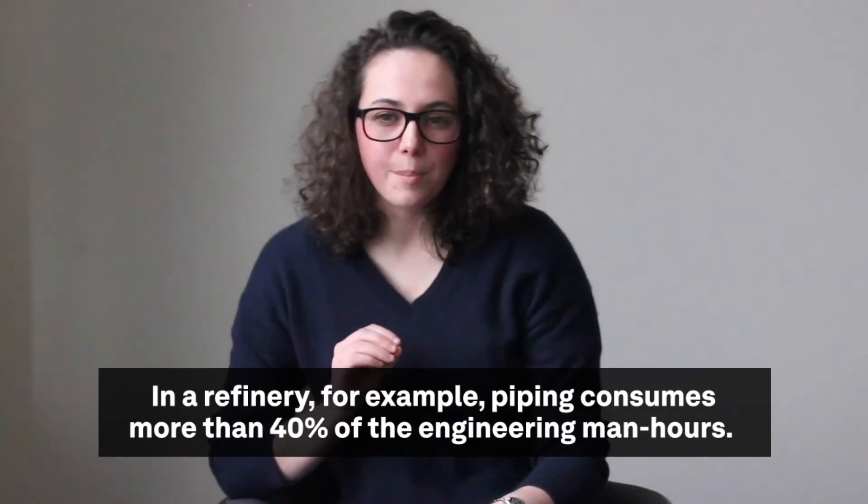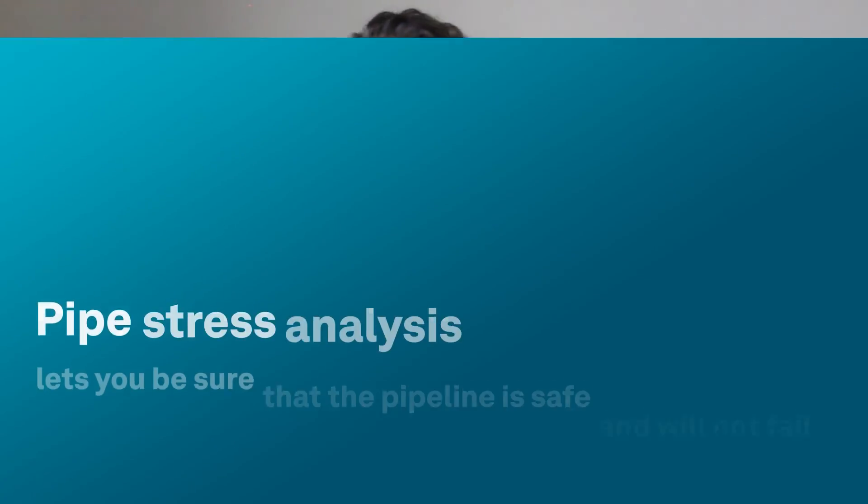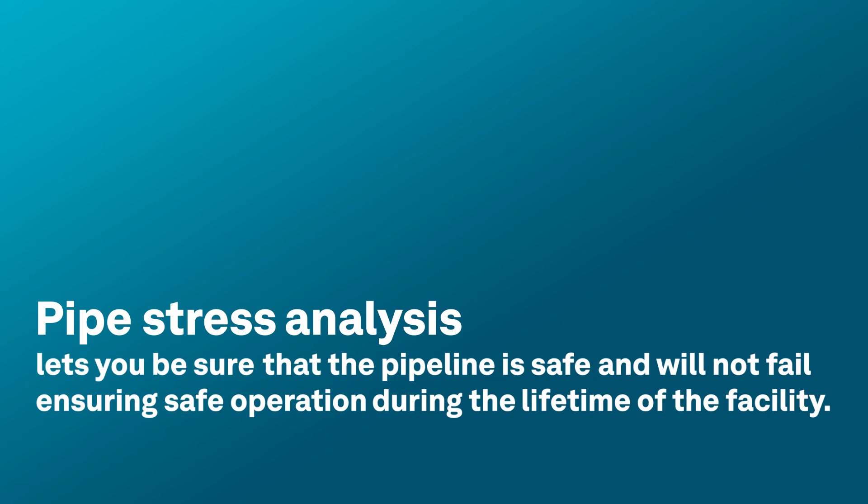In a refinery, for example, piping consumes more than 40% of the engineering man hours. Pipe stress analysis enables you to know your data is accurate, keeping the project on track and saving time.